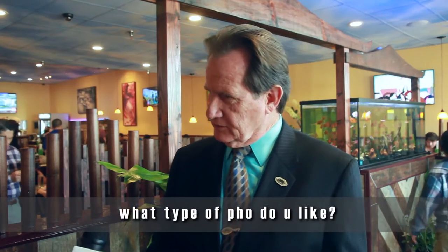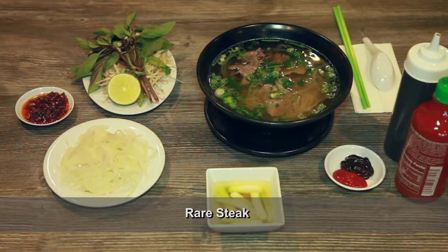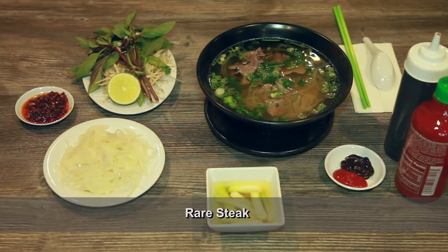I'll get like a flank steak, or I'll get one that's like seafood, and then of course got to add in all the good stuff — all the mint, the bean sprout, a lime, all these different things. And then depending on which type it is, I try a different combination of sauces, and I say I love it.